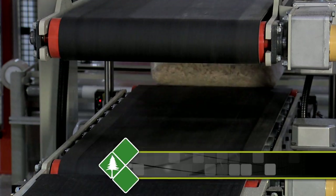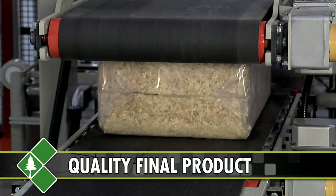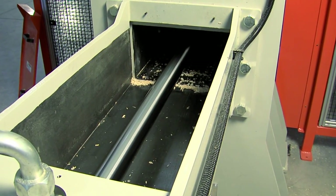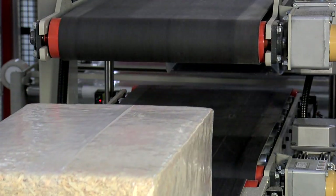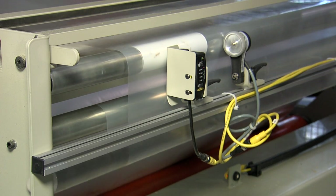RefKef's patent-pending design makes the most consistent gusset on the market. This gusset provides a higher quality seal and a great looking bag. The RefPak compression system makes the finest quality compressed package available. The square corners and flat ends provide the optimal package for palletizing and shipping fuller loads to your customers.